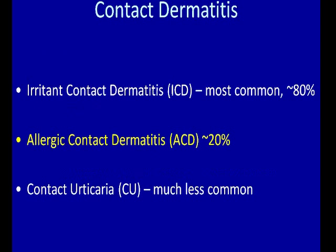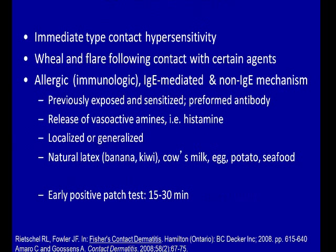We're going to talk today about what is allergic contact dermatitis. I want to hit on some practicals of patch testing in terms of the systems, the pitfalls, and then some of the resources we have available. Contact dermatitis can be grouped — it's an umbrella term. About 80 to 85 percent of contact dermatitis is represented by irritant contact dermatitis.